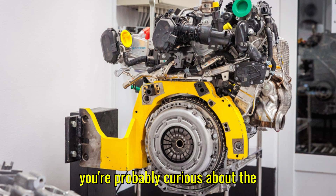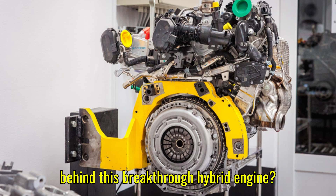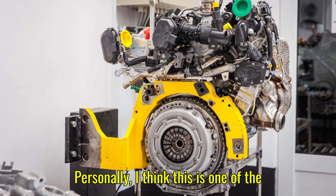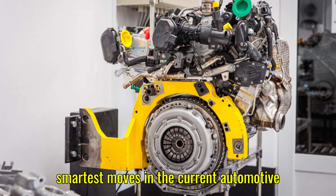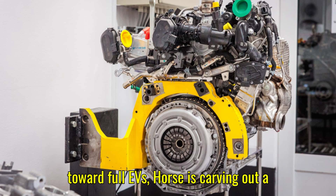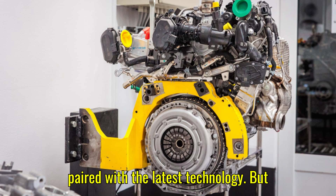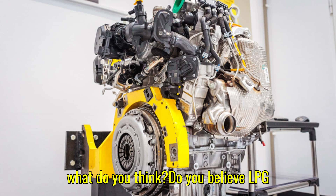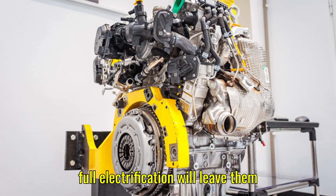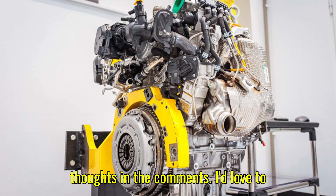If you've stuck with us to the end, you're probably curious about the question from the start: who was behind this breakthrough hybrid engine? The answer is Horse Technologies, in collaboration with Renault and Geely. Personally, I think this is one of the smartest moves in the current automotive landscape — while everyone is sprinting toward full EVs, Horse is carving out a unique lane by reimagining what combustion engines can achieve. Do you believe LPG hybrids like the HR-12 are a smart bridge toward a greener future, or will full electrification leave them behind? Drop your thoughts in the comments.